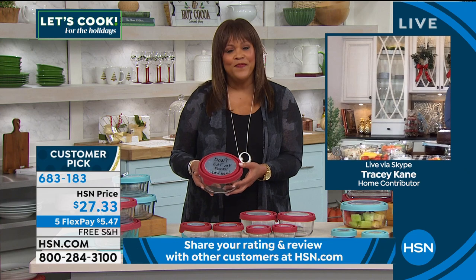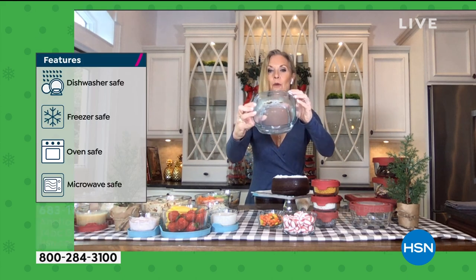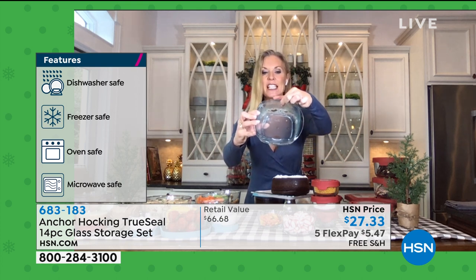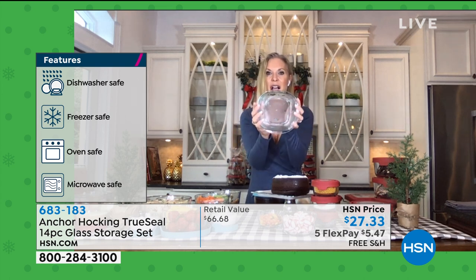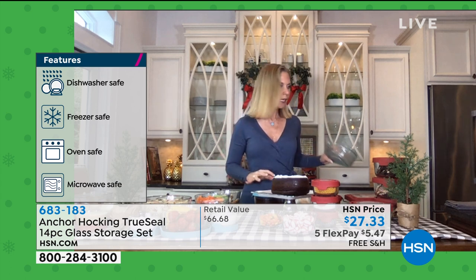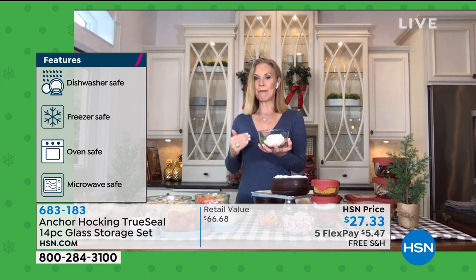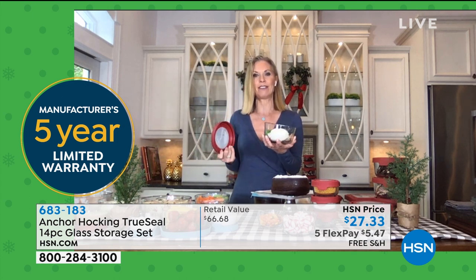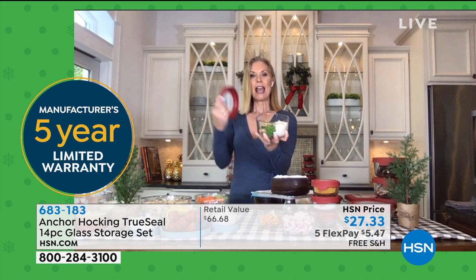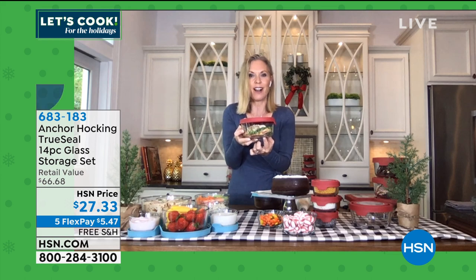My mind is on Thanksgiving already. I'm so excited to start cooking and prepping and having those leftovers — but I always hate when I have leftovers I throw away at the end of the week. Instead, after Thanksgiving dinner, use your Anchor Hocking four-cup or two-cup containers, make little meals for yourselves, and stick them in the freezer. You have yummy Thanksgiving leftovers for months to come. You can just keep enjoying them. Glass — you can see through it, you can label it, it's so multifunctional.